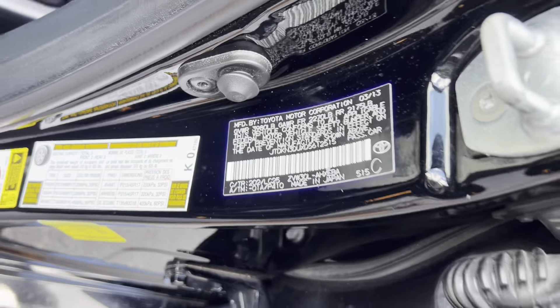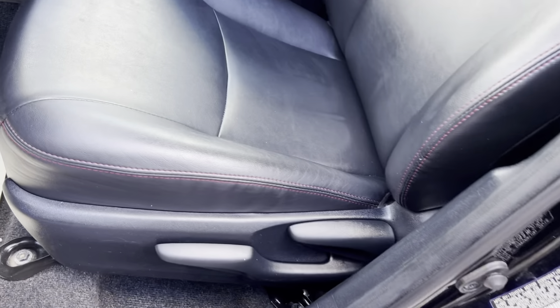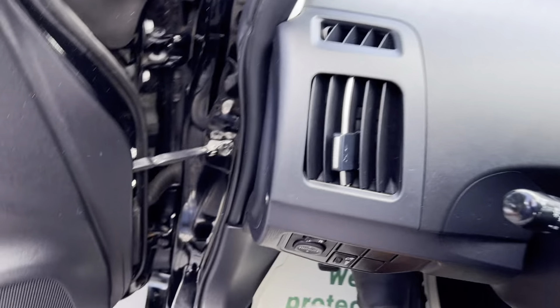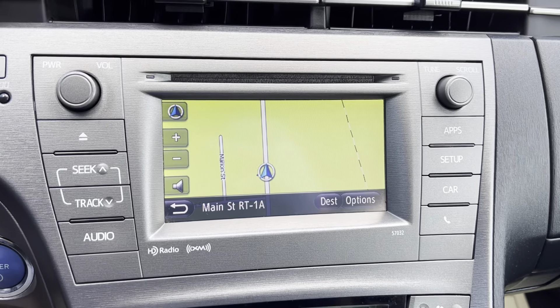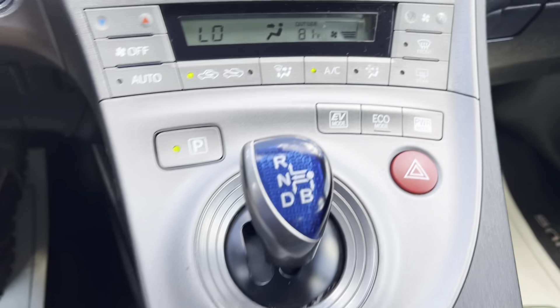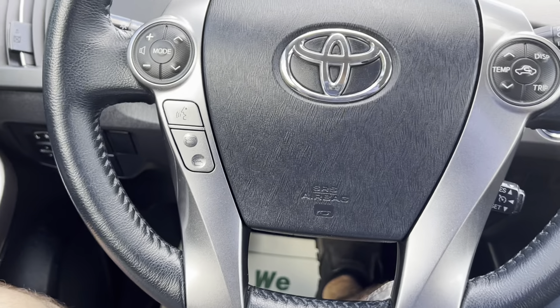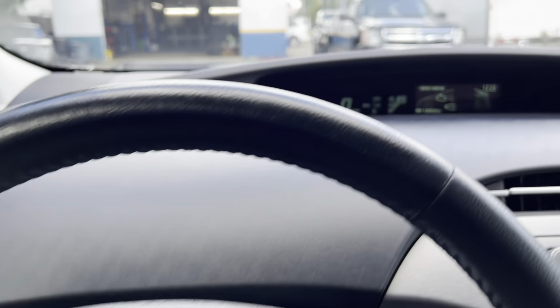This car has keyless entry. Softex leather with custom stitching. Navigation, backup camera, climate control with air conditioning, selective drive modes, Bluetooth, HD radio, and CD.